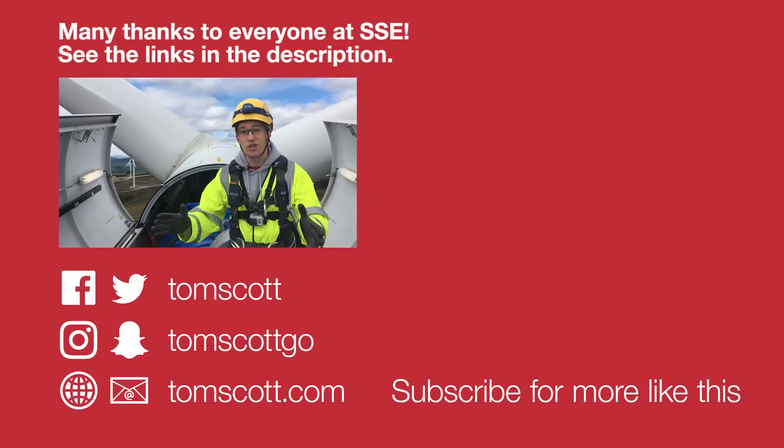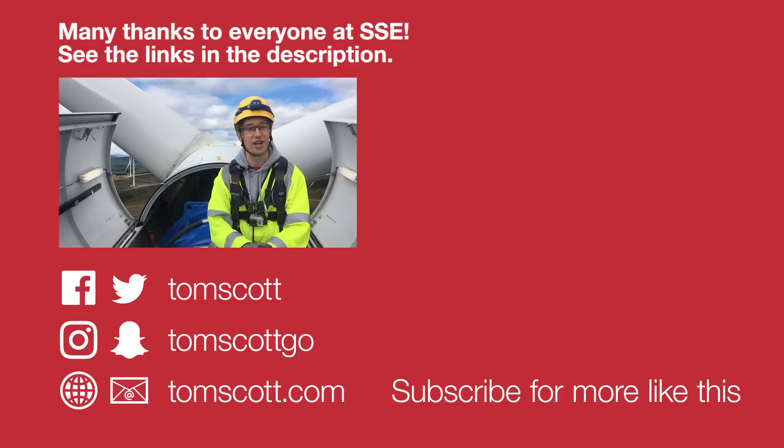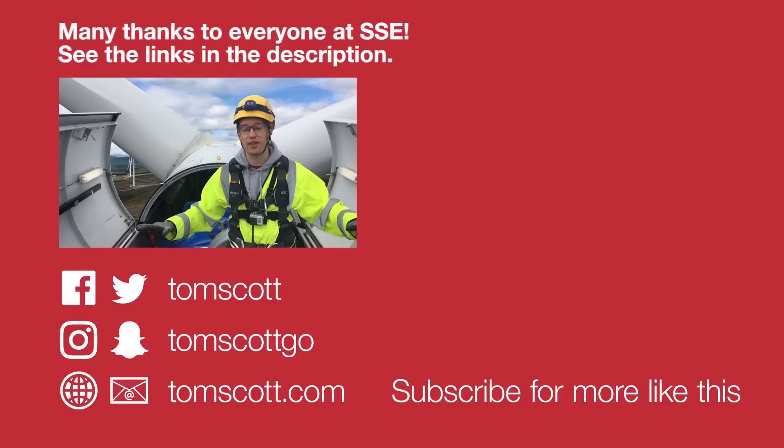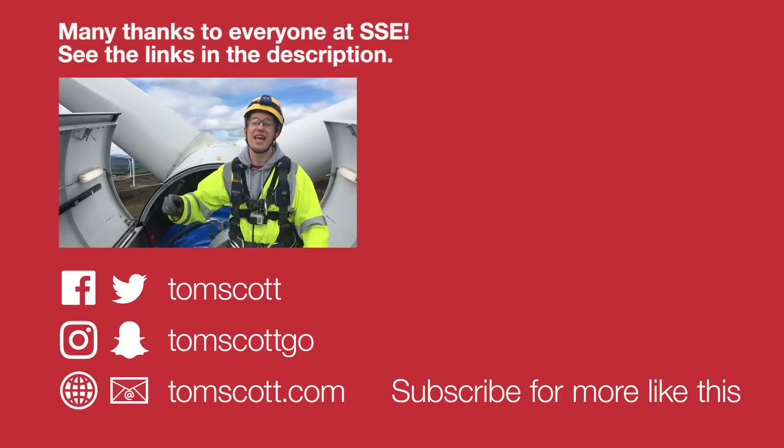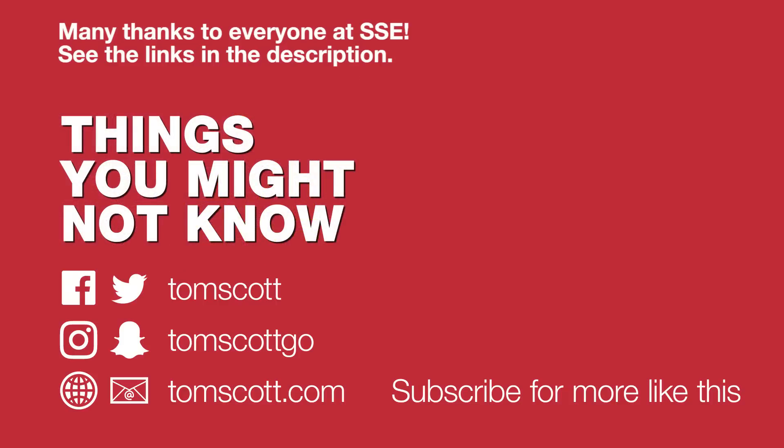Thank you very much to all the team from SSE who have helped get me and my team up on top of this wind turbine. I am incredibly grateful — they have gone above and beyond to help out, so please have a look at the links in the description for more about them and about the Griffin Wind Farm.